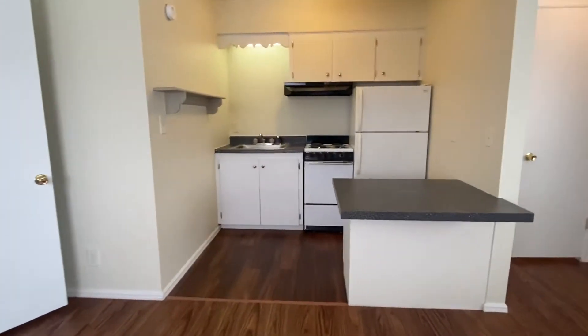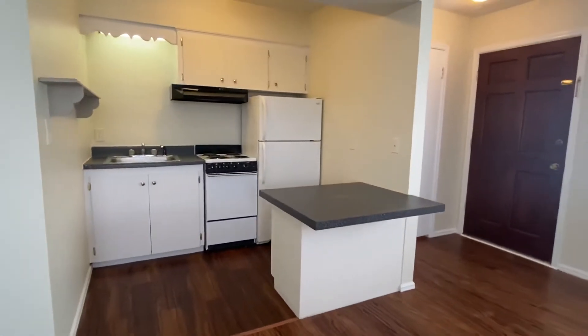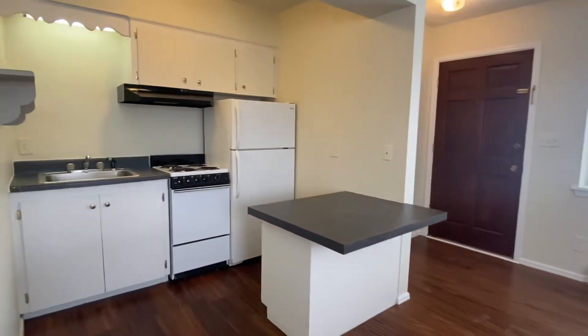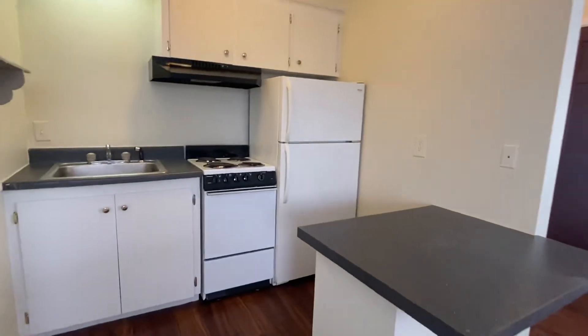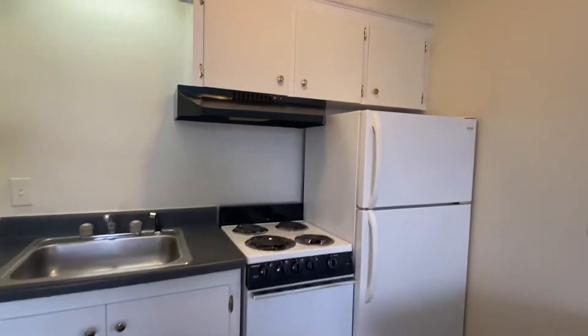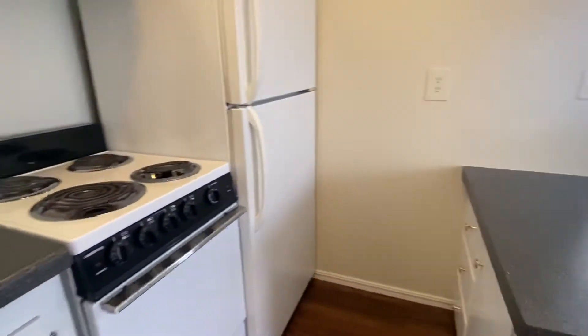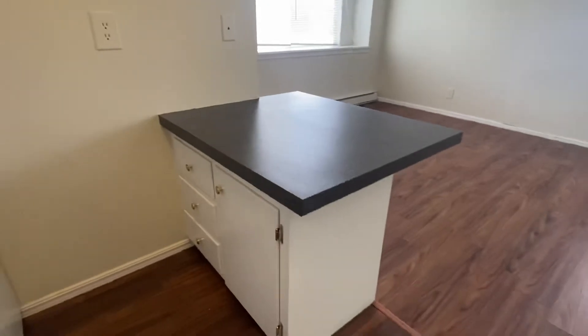This apartment is all electric, so your only utility bill is your electric. The owner pays for water and trash. Walking through the kitchen, you've got some storage above the stove, a pretty nice size sink, and some more cabinets underneath.